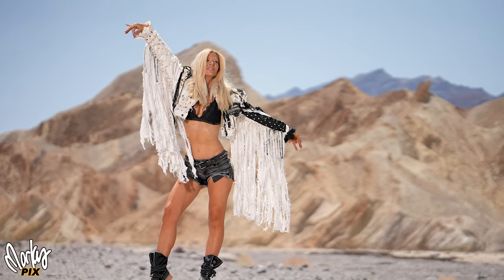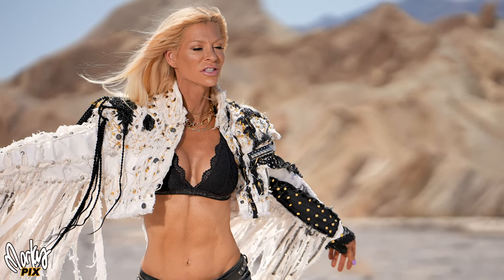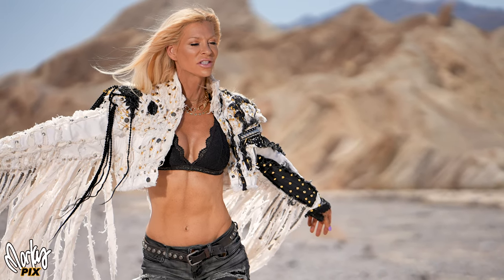The 135 gives you not just a nice blurry background, but also the really nice compression that telephotos can give you. Some pretty cool shots.